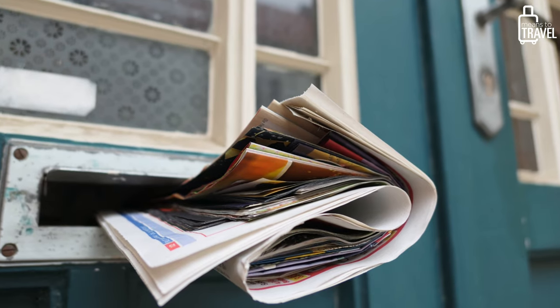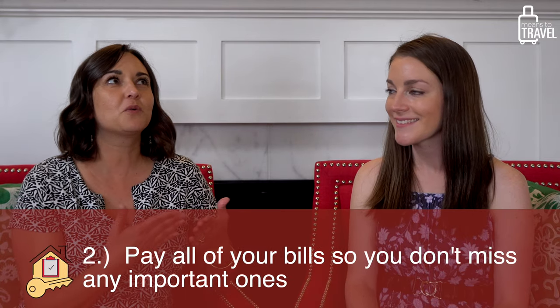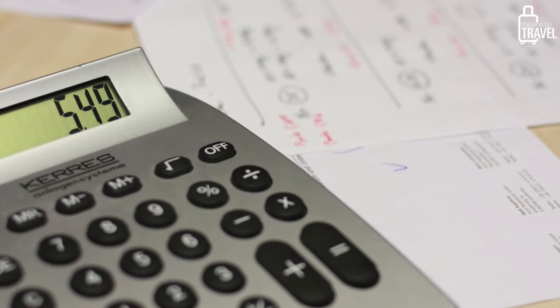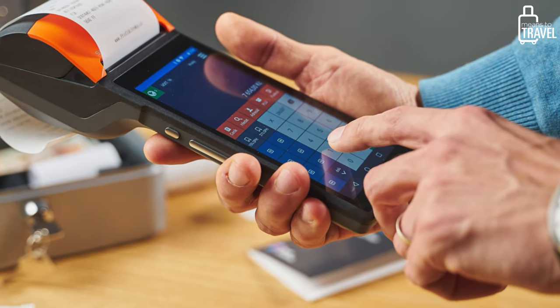Don't forget about your newspapers either. Having a ton of newspapers piled up on your driveway is a telltale sign that you're on vacation. Even if you can't hold them, try to figure out some way that somebody in the neighborhood can take them in. Most of these are pretty self-explanatory but things you don't think of — like paying all your bills. Set up a bill pay or just pay ahead on certain things while you're gone.